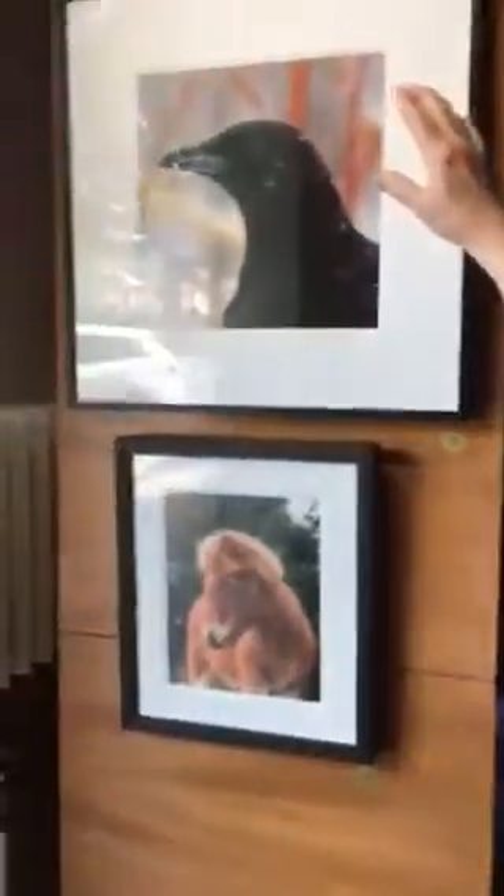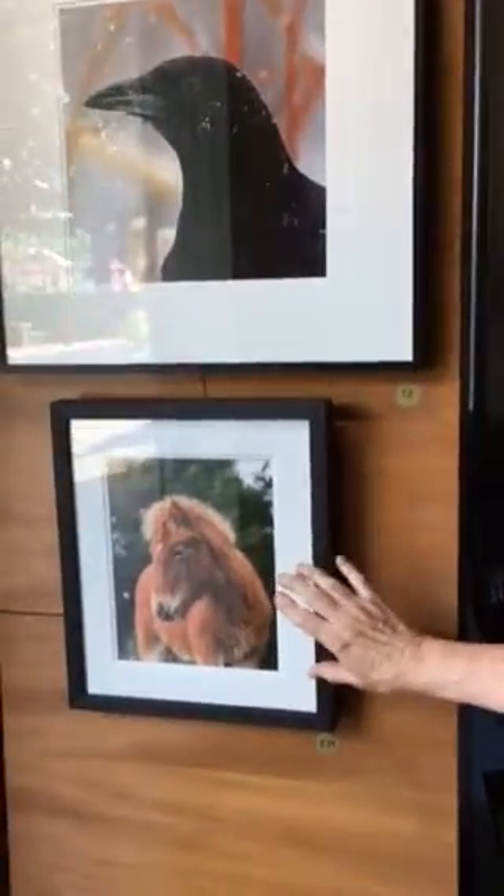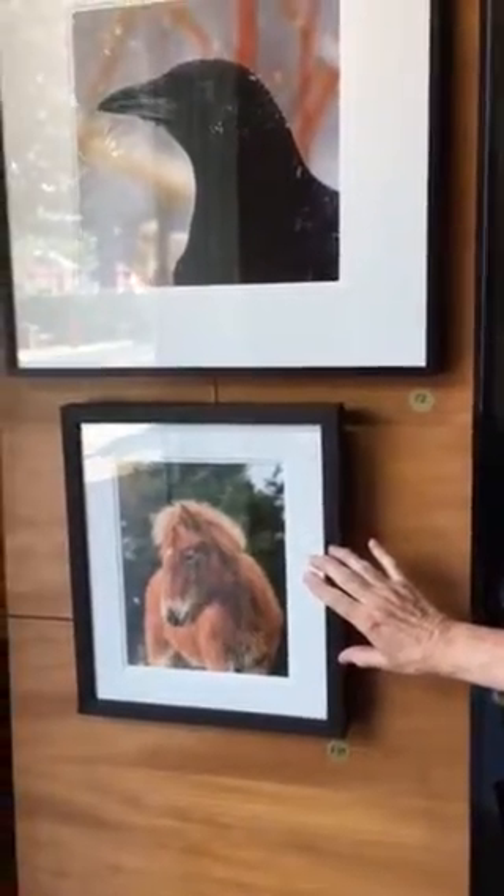We're gonna start over here where you can see my award-winning photo of a crow that won first place in a magazine contest. And my little favorite Chincoteague pony. His name is MG.